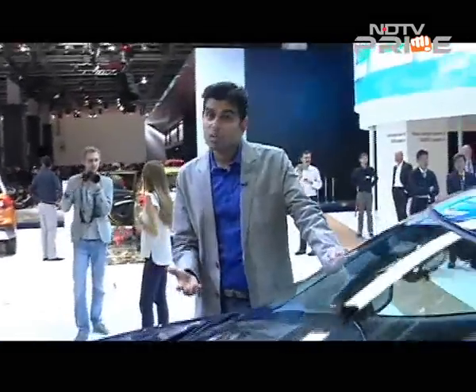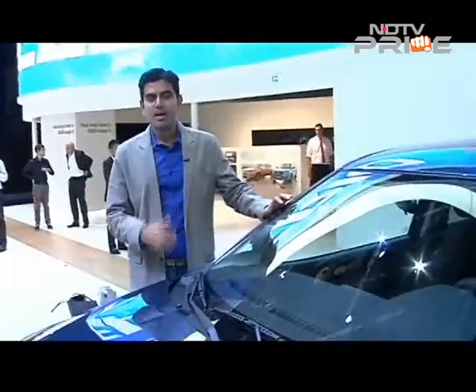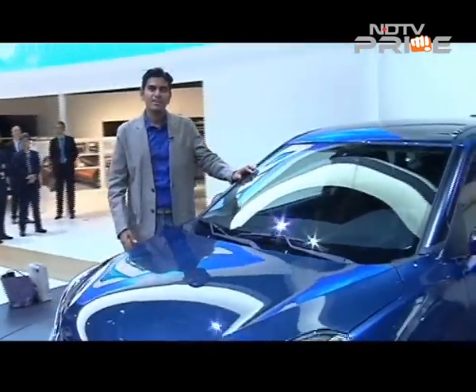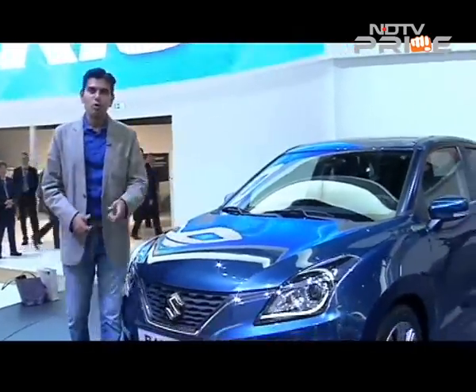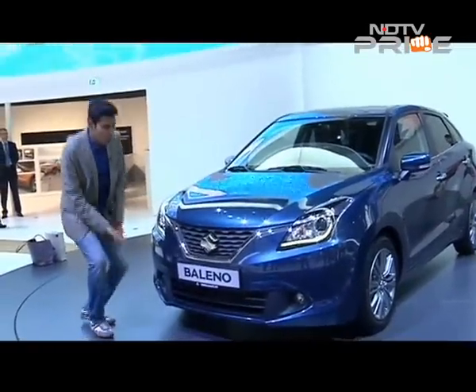The big focus as far as this car is concerned will probably be the fact that it's a Maruti, which means it's going to be good value — we hope it's priced well. And it'll also bring in Apple CarPlay; it'll be the first car to have Apple CarPlay in India. So for those of you with Apple products, rejoice, because you'll have a Maruti that can hook up to your phone or device.